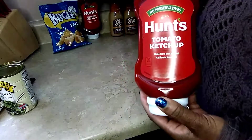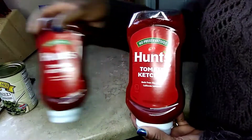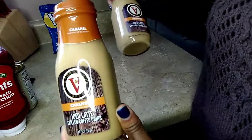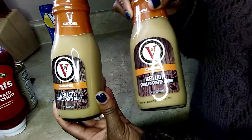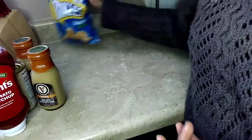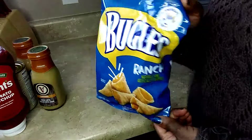I picked up two bottles of Hunt's tomato ketchup — this is a 20 ounce. I picked up two of the caramel iced latte chai coffee drinks for my husband; he likes the vanilla and the caramel. And I'm going to try these ranch style bagels — if you try them, let me know in the comments.